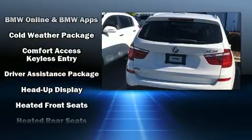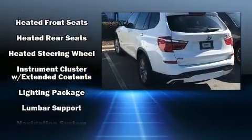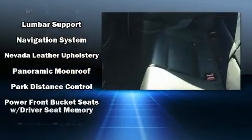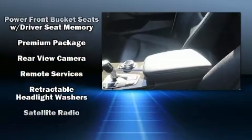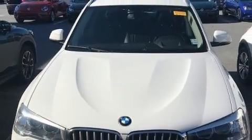BMW ensures the safety and security of its passengers with equipment such as dual-front impact airbags with occupant-sensing airbag, head-curtain airbags, anti-whiplash front head restraints, a security system, and four-wheel disc brakes with ABS. Brake Assist technology provides extra pressure when applying the brakes.